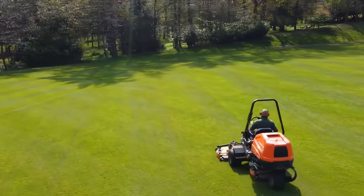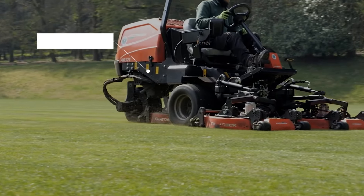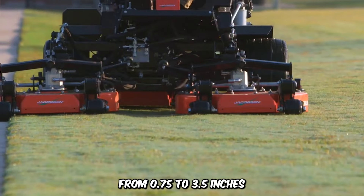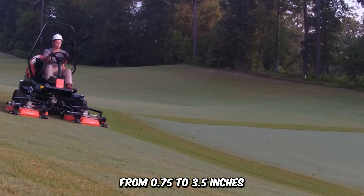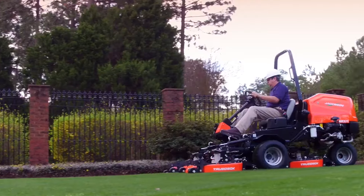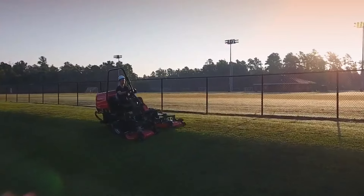The AR321 Jacobson mower stands out for its exceptional precision in mowing both small and large fields. It has a 72-inch cutting width and an adjustable cutting height from 0.75 to 3.5 inches, and also features a contour rotary trim mower. Additionally, it offers a comfortable open-air seat for the operator, making it a top choice for any mowing task.